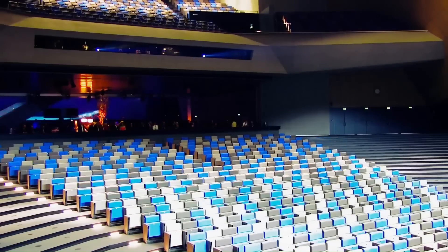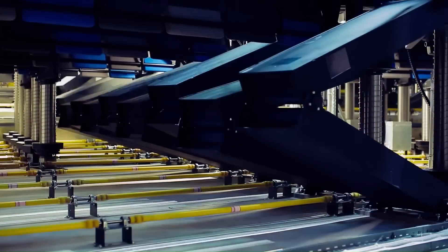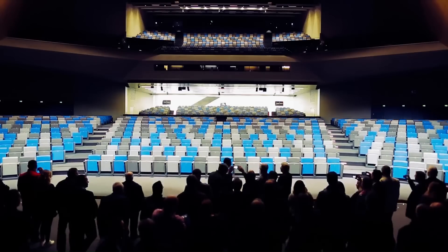The platforms can also be moved to create a variety of different seating configurations, such as cabaret-style seating or tiered seating for conferences. Rotation transformation seats are typically made of high-quality materials, designed to be comfortable, durable, and easy to clean and maintain.